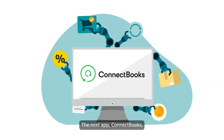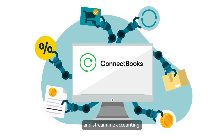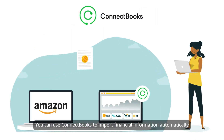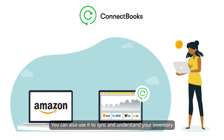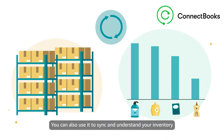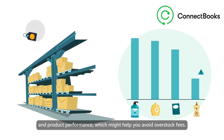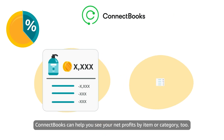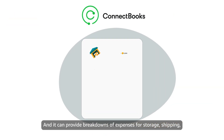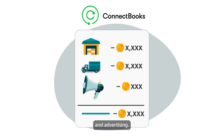The next app, ConnectBooks, also provides sellers with features that can automate and streamline accounting. You can use ConnectBooks to import financial information automatically or manually. You can also use it to sync and understand your inventory and product performance, which might help you avoid overstock fees. ConnectBooks can help you see your net profits by item or category, too, and it can provide breakdowns of expenses for storage, shipping, and advertising.